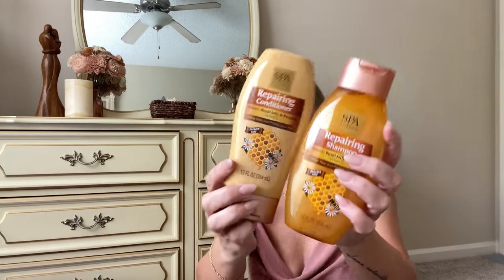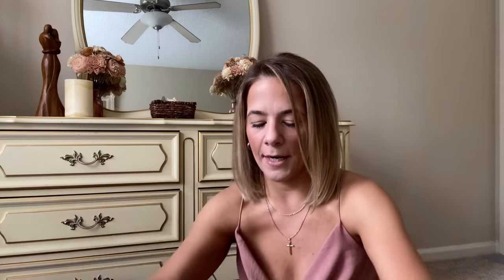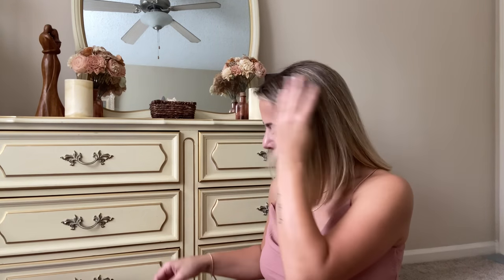Jump on it — it's a dupe for that name brand! I'm telling you, get it. I also grabbed some Fluffies cotton candy — rainbow sherbet flavor. Cotton candy is my little sweet treat, I love it! Kaya said we tried it before, but either way I got some cotton candy.